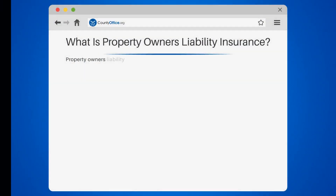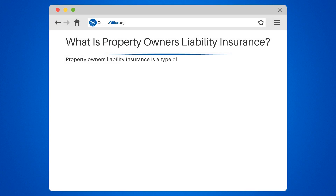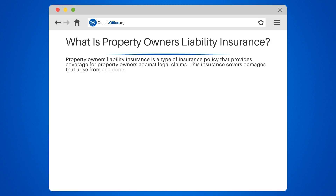What is property owners' liability insurance? Property owners' liability insurance is a type of insurance policy that provides coverage for property owners against legal claims. This insurance covers damages that arise from accidents or injuries that occur on the property. It also covers legal fees in the event of a lawsuit. This type of insurance is essential for property owners who want to protect themselves from the financial burden of legal claims.